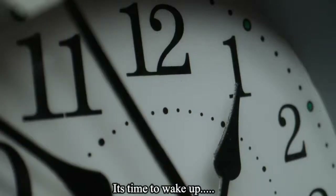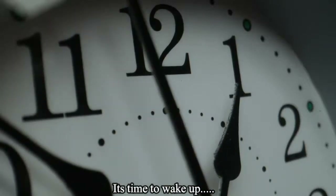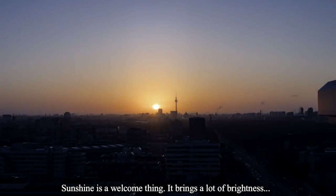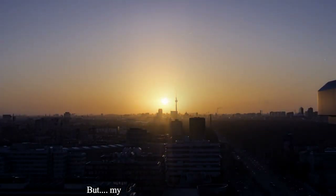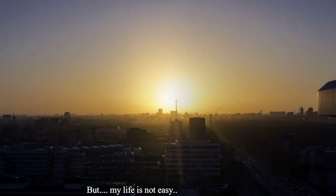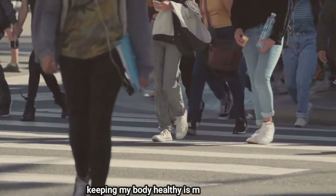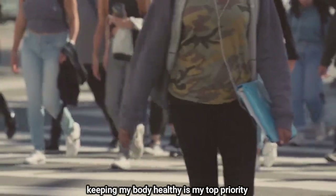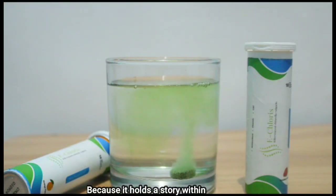It's time to wake up. Sunshine is a welcome thing — it brings a lot of brightness. But my life is not easy. Keeping my body healthy is my top priority, so I need this to deal with it. Because it holds a story within, and this is the story.